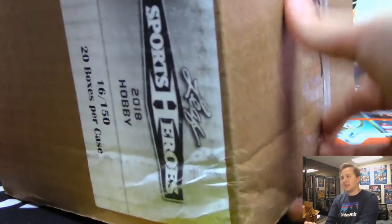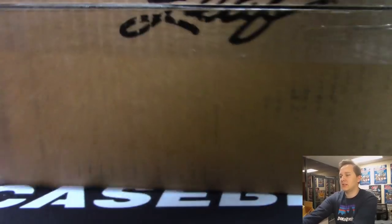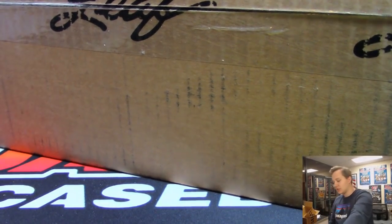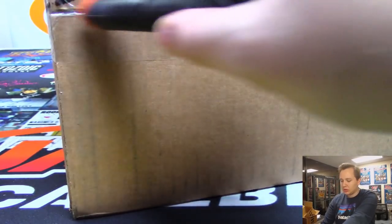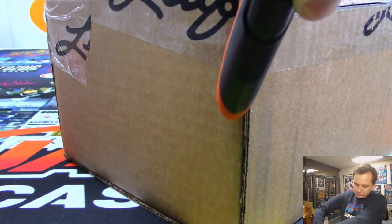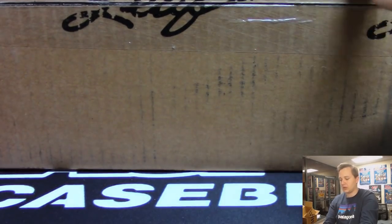This is the hobby edition — it is case number 16 out of 150. So there is the sealed case. We'll do the hobby first — one autograph per box, 20-box case — and then we'll break the jumbo case. Good luck everybody.